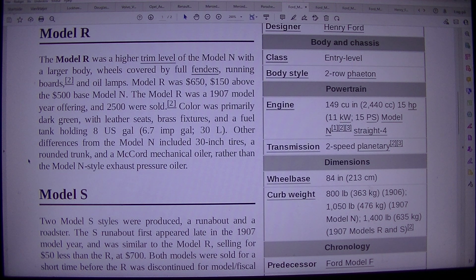Color was primer light dark green, with leather seats, brass fixtures, and a fuel tank holding 8 US gal, 30 L. Other differences from the Model N included 30-inch tires, a round trunk, and a McCord mechanical oiler, rather than the Model N style exhaust pressure oiler.